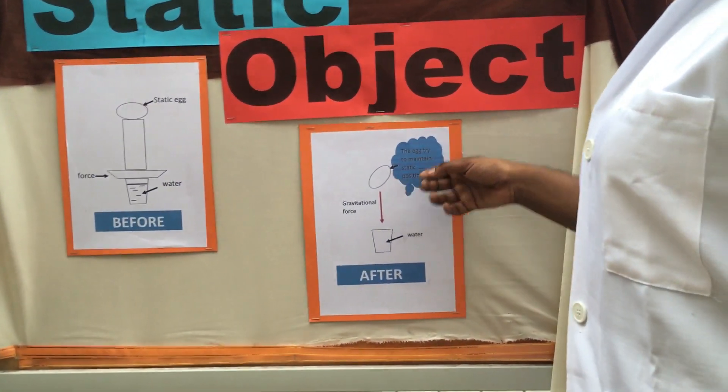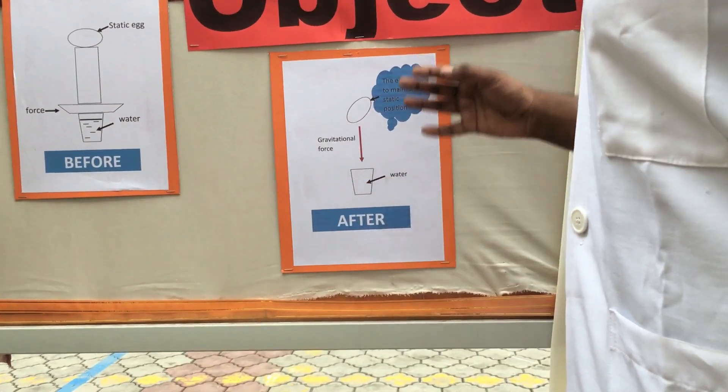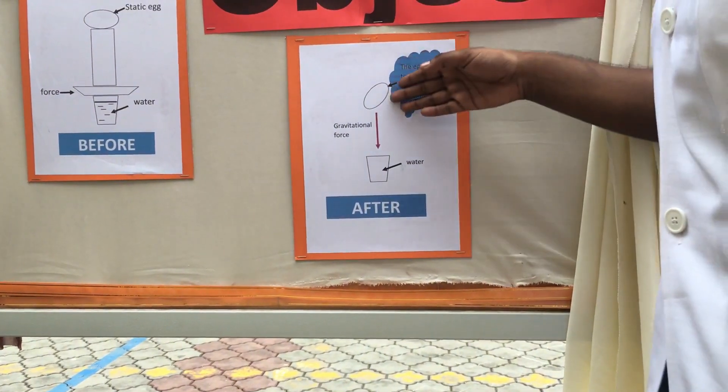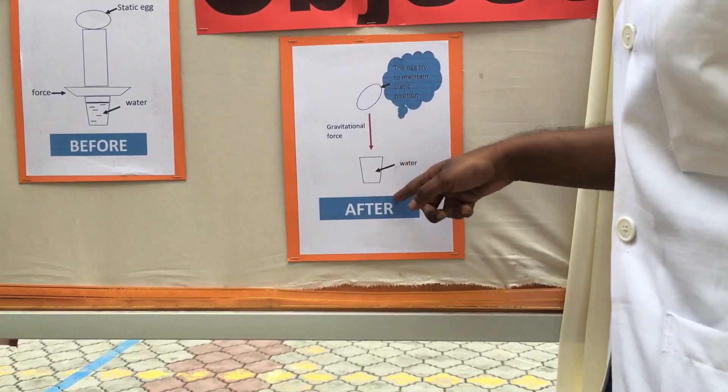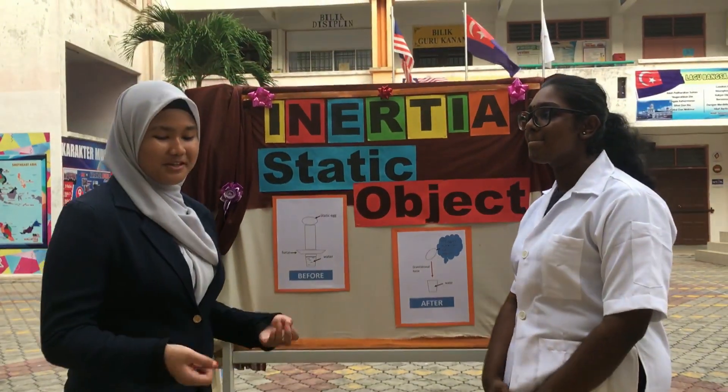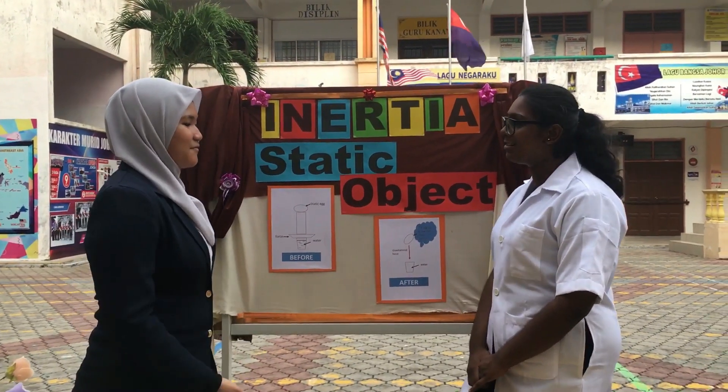When the support of the egg was removed, gravity will apply a downward force to pull the egg down to the cup. So when the egg does so, the egg will fall directly into the cup. Thank you for showing me this amazing trick. You're welcome.